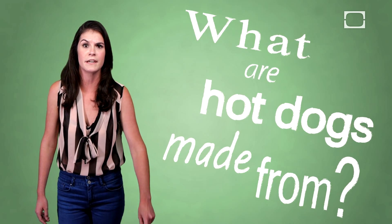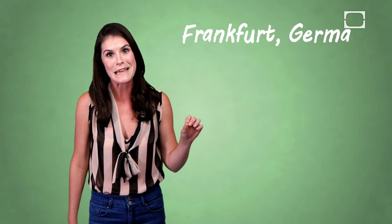The question on the mind of every vegan and vegetarian watching, I'm sure. Now hot dogs were not in fact invented on the Jersey Shore — they were invented in Frankfurt, Germany in 1852, which is why we often refer to hot dogs as frankfurters.